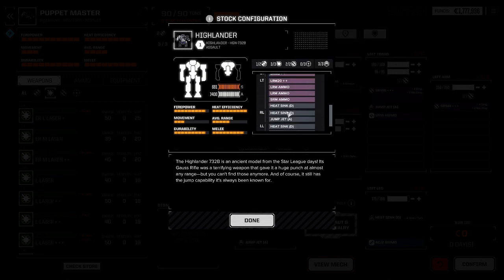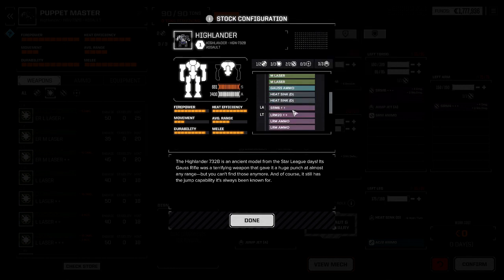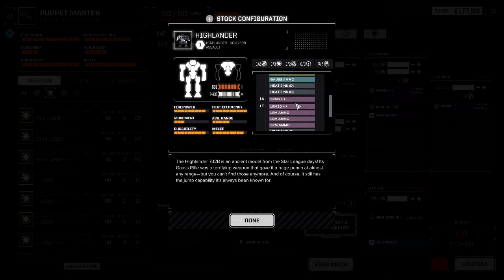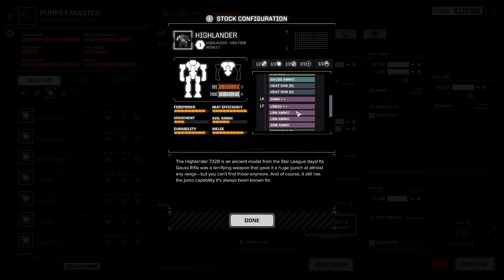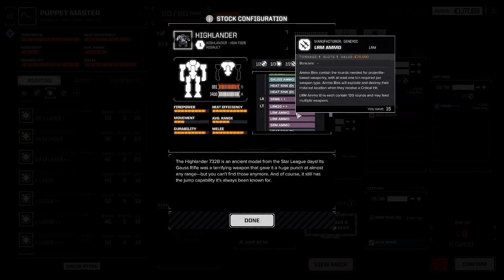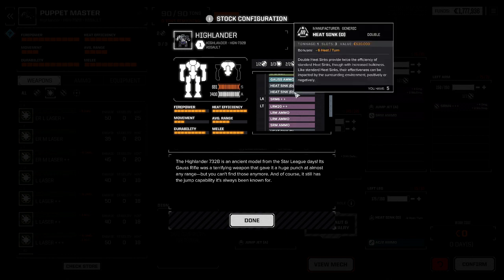That's honestly the stock 732B — with the exception of not having any point defense weapons, it's got something for everybody. If you drop that LRM20 down to LRM15, you'll have more than enough weight to put on three point defense weapons. If you're using machine guns you can add ammunition for them. If you're using small lasers you don't have to do anything else — just add more armor, because you're still heat negative.